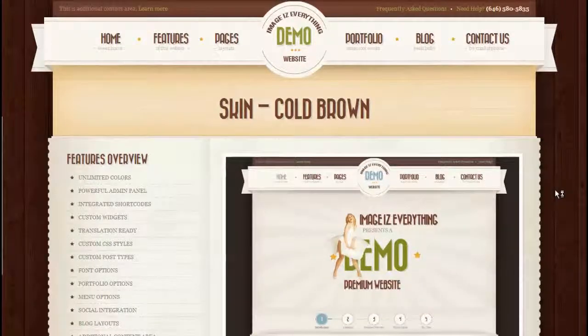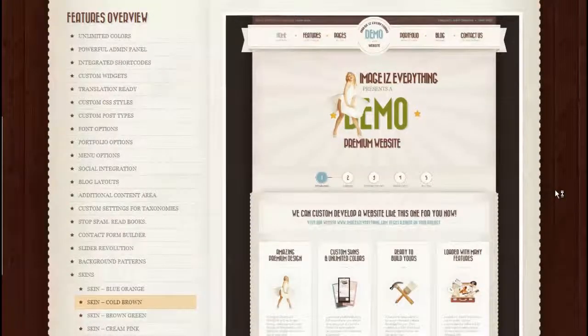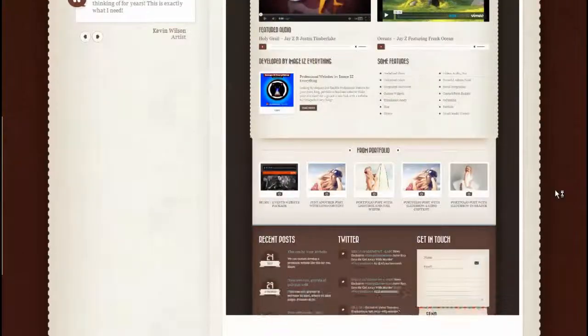Here is the cool brown theme, which is a darker color skin. Once again, the site can be customized with whatever colors or images you desire.